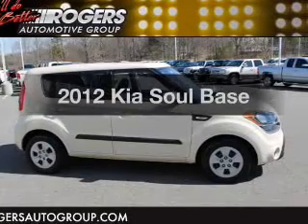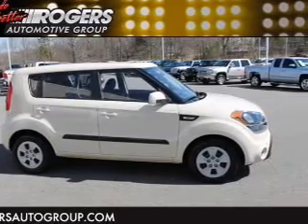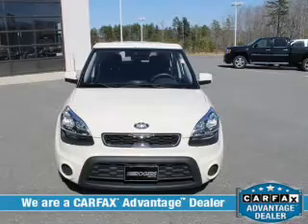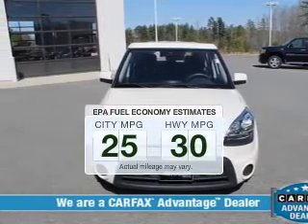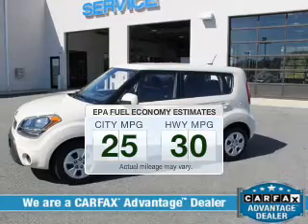Imagine yourself in this 2012 Kia Soul. Everything you need under one roof with this great vehicle. In the city or on the highway, you'll spend less time at the pump with this fuel-efficient vehicle.